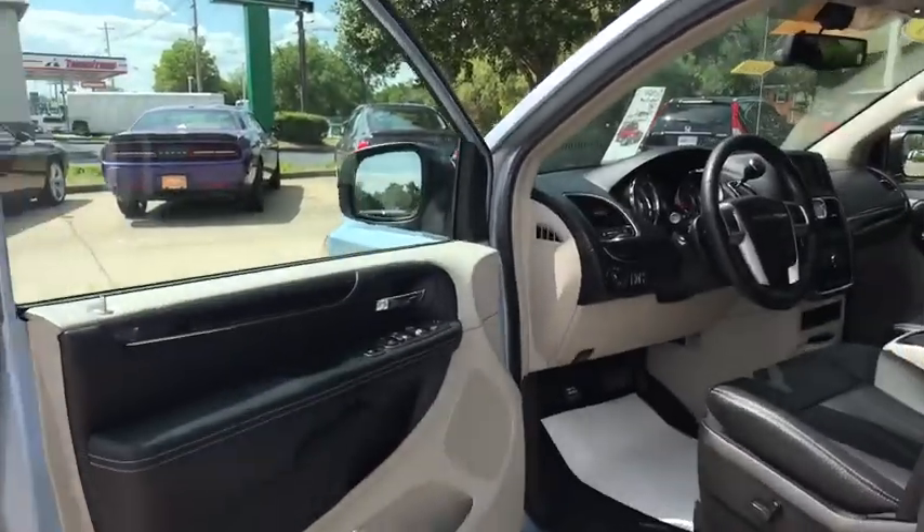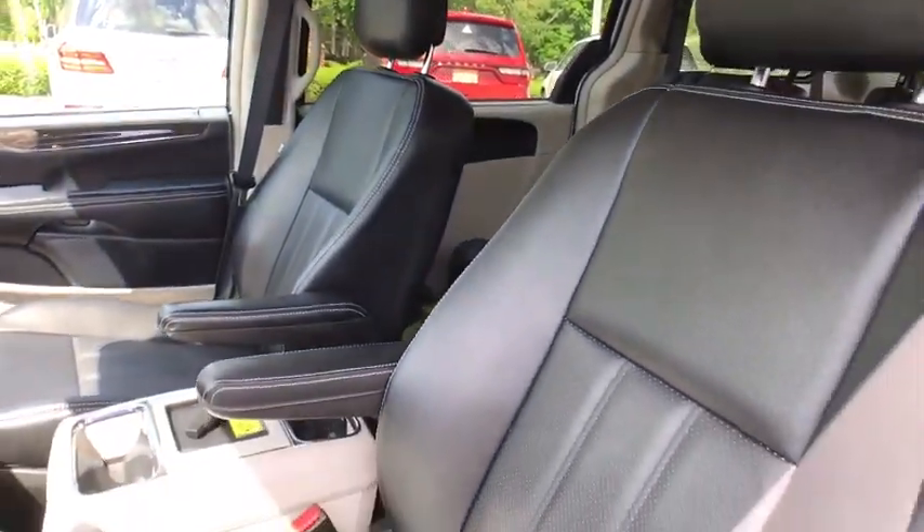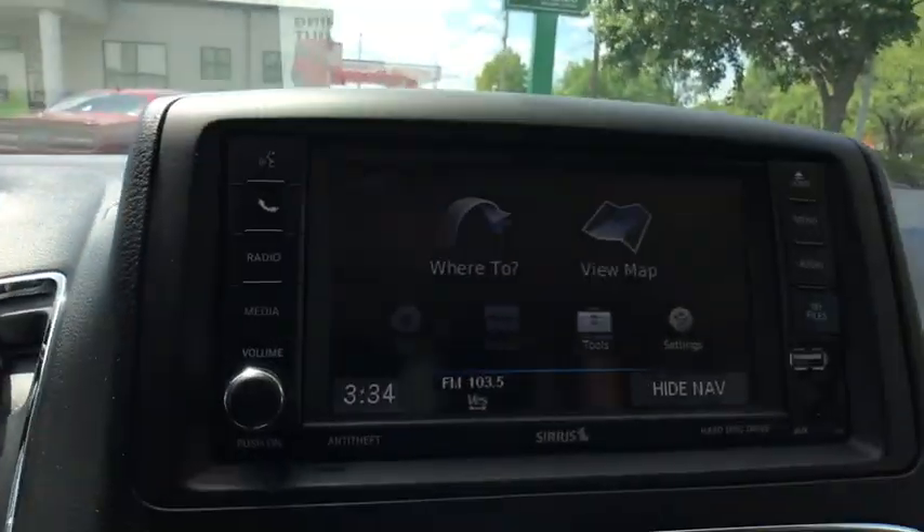Here are some of this vehicle's great options: backup camera, navigation system, heated seats, traction control, power passenger seat, power liftgate, dual airbags.